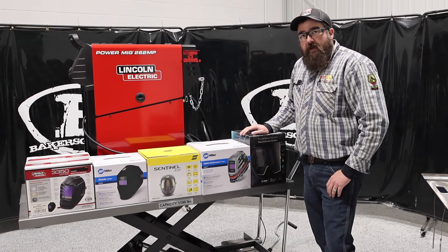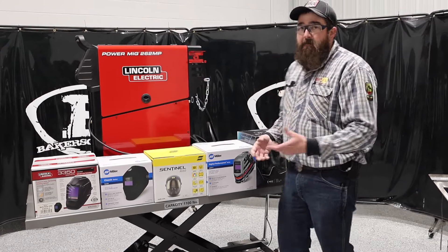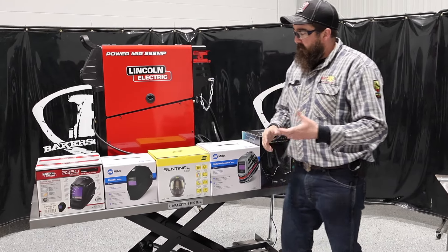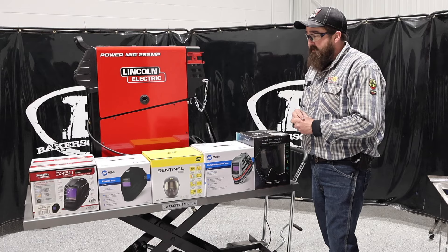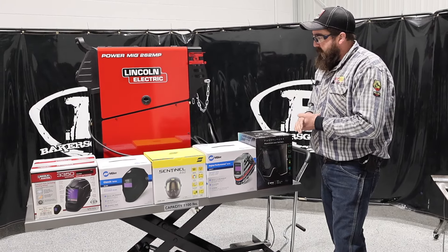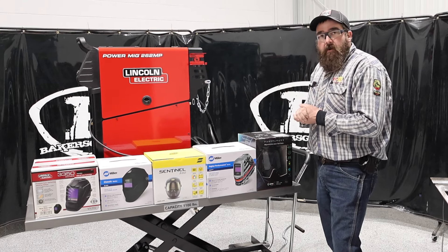Hi, I'm Andrew with Baker's Gas. We're here today to go over the top five helmets of 2024 — actually of all time, but currently right now on the market, these are the top five helmets that are selling. So we'll jump right into this video; I'll go through each one of them and we'll talk about them.